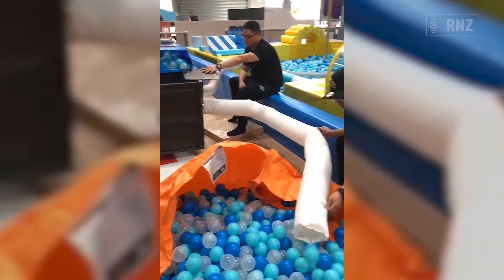Every single ball from the ball pit? Yes, we do have a massive ball pit machine so everything gets put in — it takes hours, but it all gets done.